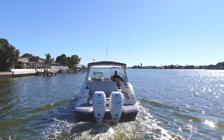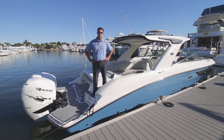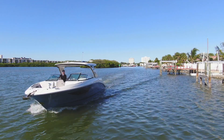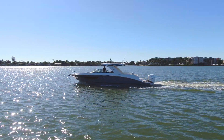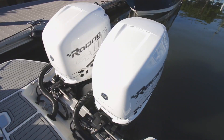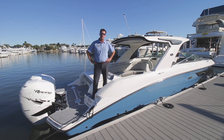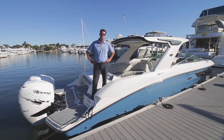Hey everyone, just want to say Happy New Year. Justin Lindel coming to you from MarineMax St. Petersburg. Right now I'm standing on the new 2020 Sea Ray 350 SLX powered by the twin 400R Mercury racing engines. Please join me for a video tour and a test ride on this magnificent vessel.